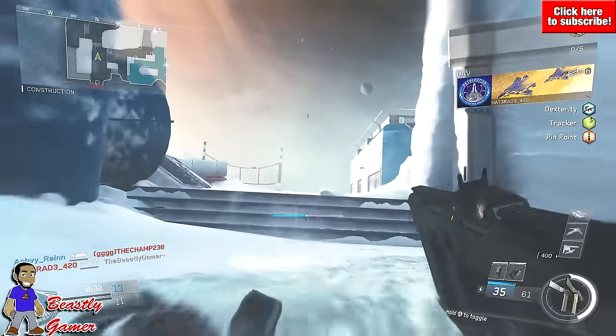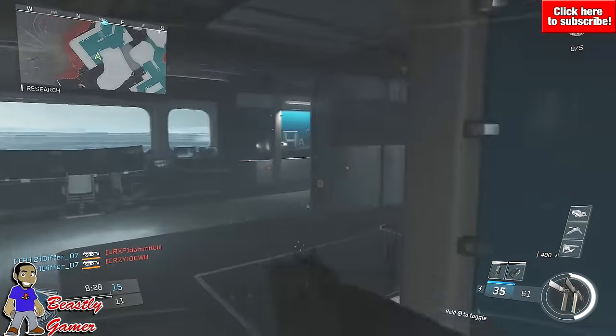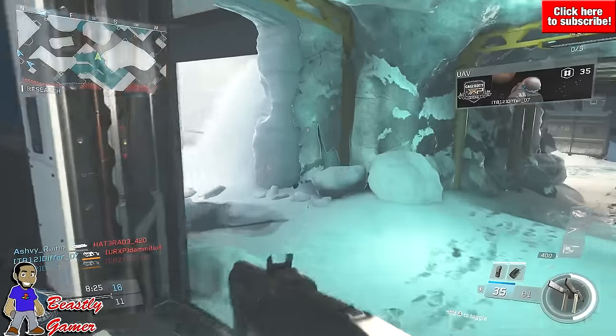What's going on guys, Beastly Gamer here. Welcome back to the channel, thank you so much for joining me today. Today we're talking about the PlayStation 4 Pro, something I'm actually pretty excited about.